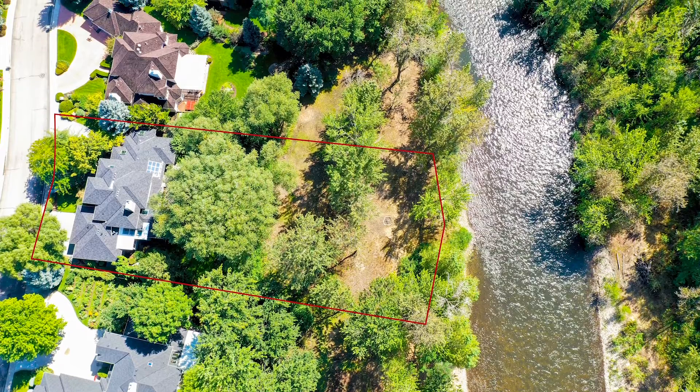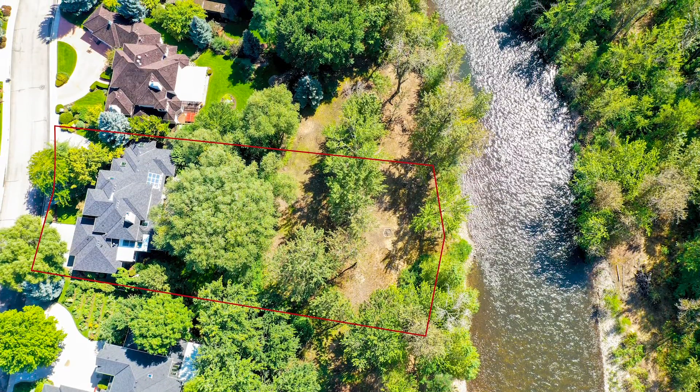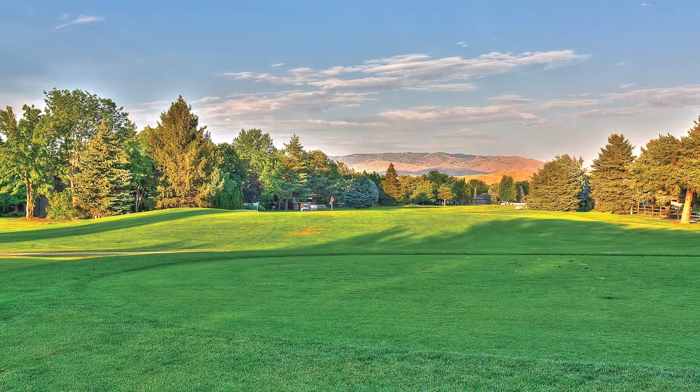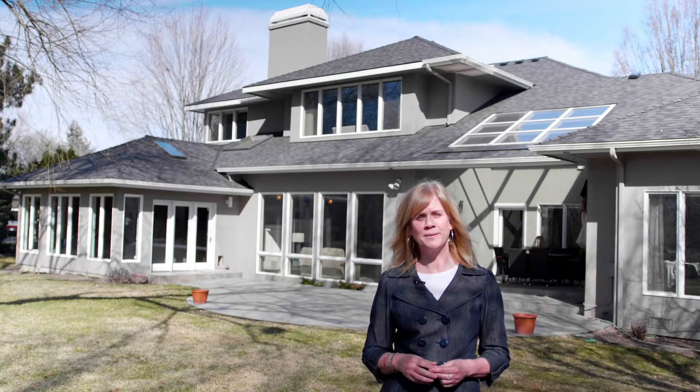This striking home resides on nearly three-quarters of an acre and is steps away from the nearby Plantation Golf Course. If you'd like to schedule a private showing, please call us or visit our website.